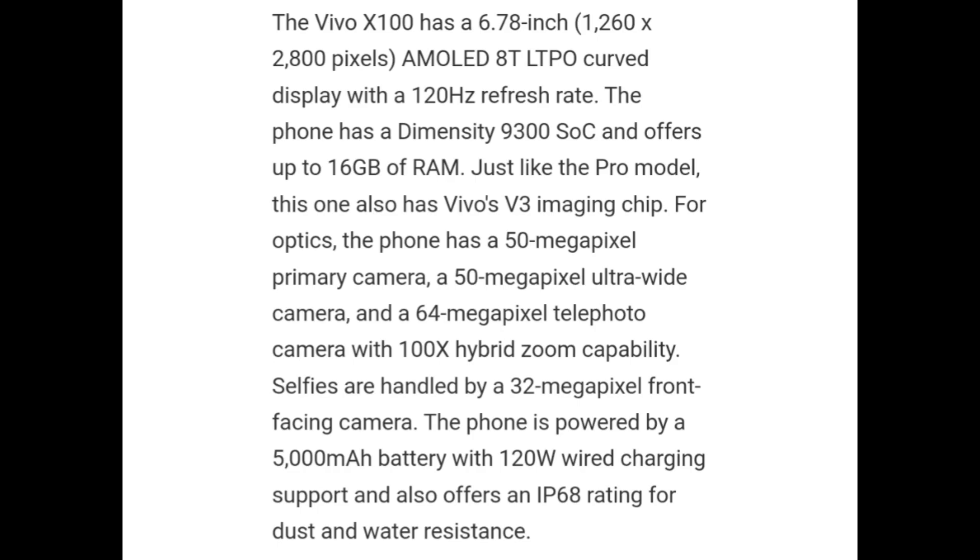The phone has a 50MP primary camera, 50MP ultrawide camera, and 64MP telephoto camera with 200x hybrid zoom capability. Selfies are handled by a 30MP front-facing camera. The phone is powered by a 5000mAh battery with 120W wired charging support and also offers an IP rating for dust and water resistance.